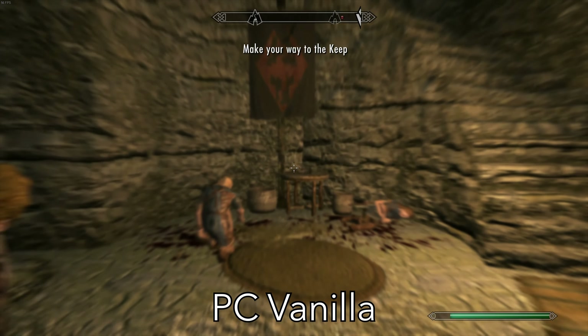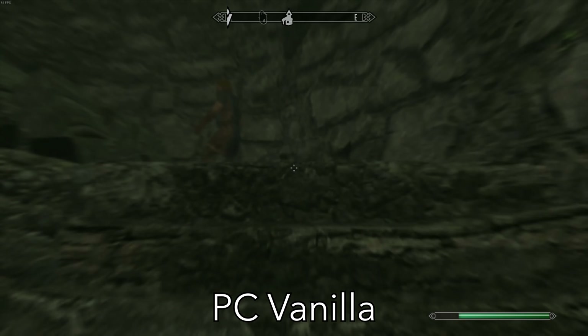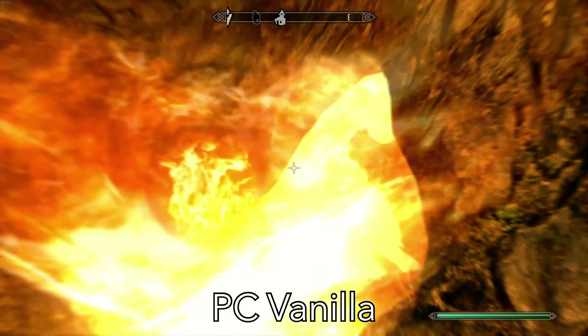I felt exactly like that butchered bear after the last Skyrim update dropped on the PC — nobody heard of it, nobody wanted it, but hey, it's still here.